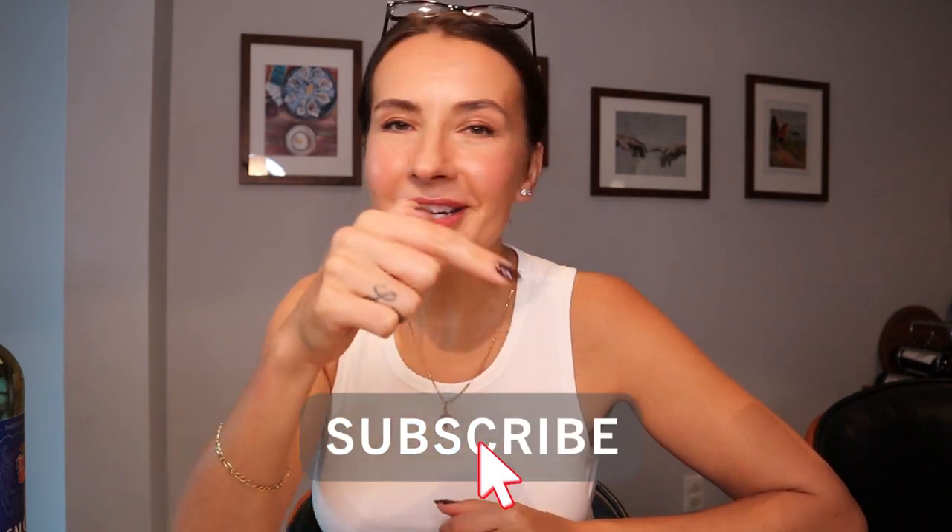Almost forgot to say — welcome back to my Wine Diary! If you are a returning subscriber, thank you for being here again and watching this video. If you're new to my channel, I shoot all wine-related videos, educational and fun, so please check them out. If you like what you see, go ahead and subscribe — it's free, right down below.